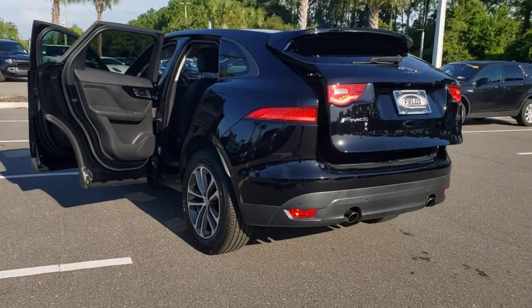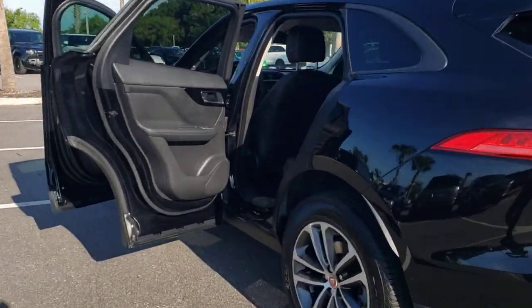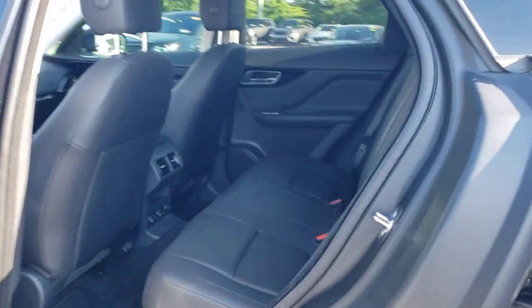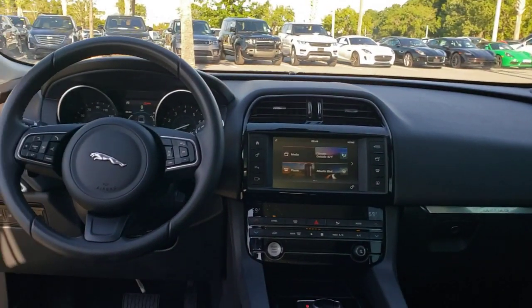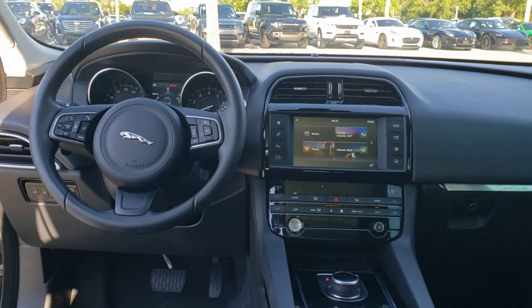These are just some of the great options this vehicle comes with: Panoramic Roof, All-Wheel Drive, Sun Moon Roof, Keyless Entry, Remote Engine Start, Keyless Start, Power Passenger Seat, Premium Sound System, Power Lift Gate, Heated Mirrors.